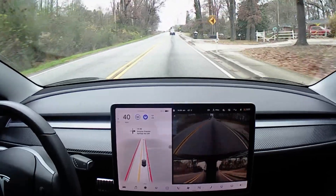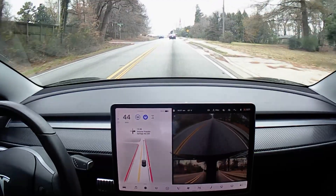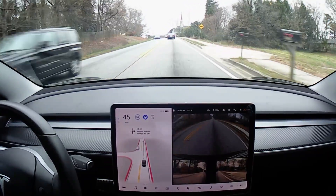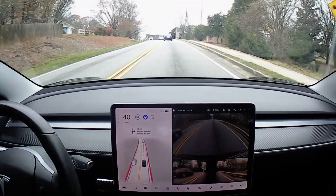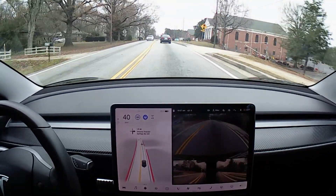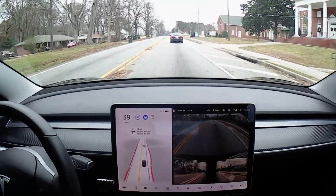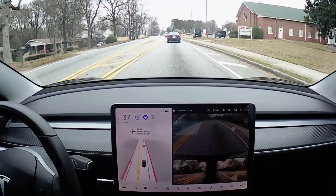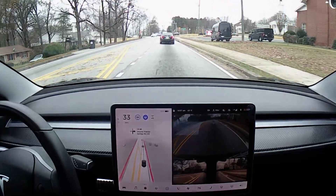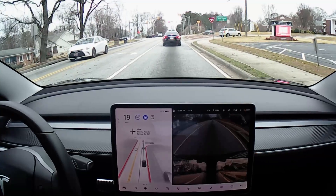I've got some heavy braking. I think it may be because it's getting close to the car up front. So now it's gradually braking, which is good.